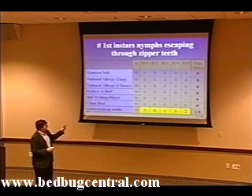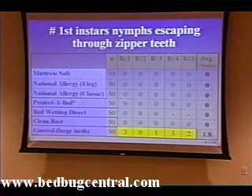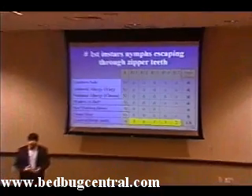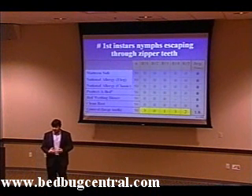As you can see from the study, over the 30-minute period that the finger was placed on the outside of the zipper, all the encasements were effective at preventing the escape of bedbugs compared to the control group, where an average of 1.8 bugs escaped across five replicates over 30 minutes. It appears that all of the encasements tested have zipper teeth small enough to prevent the escape of bedbugs.